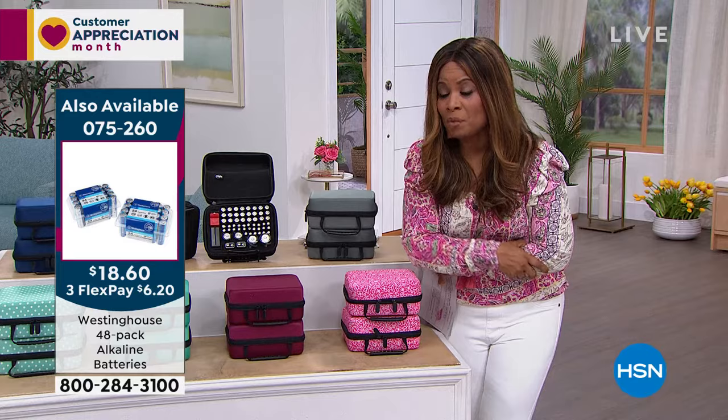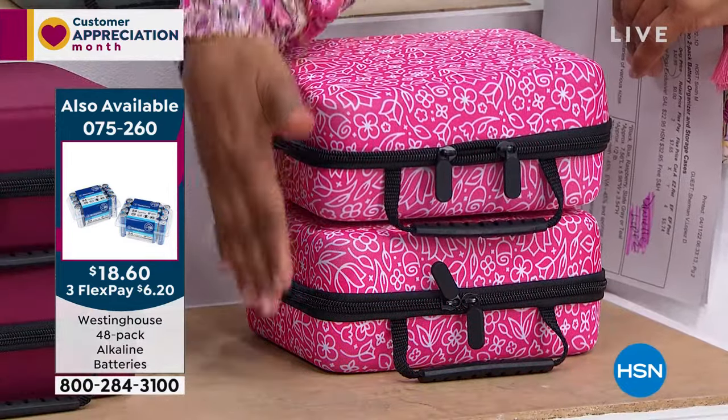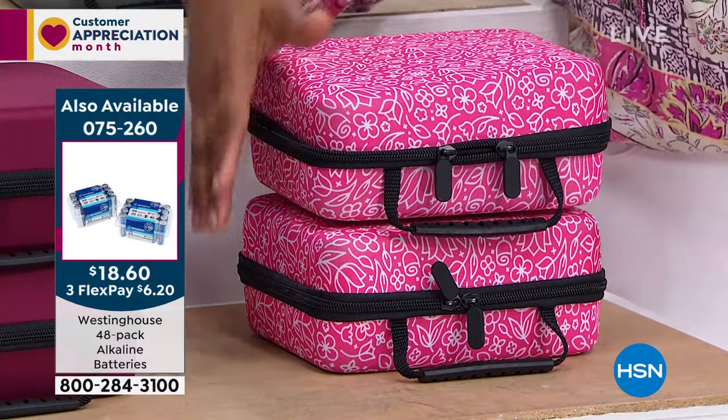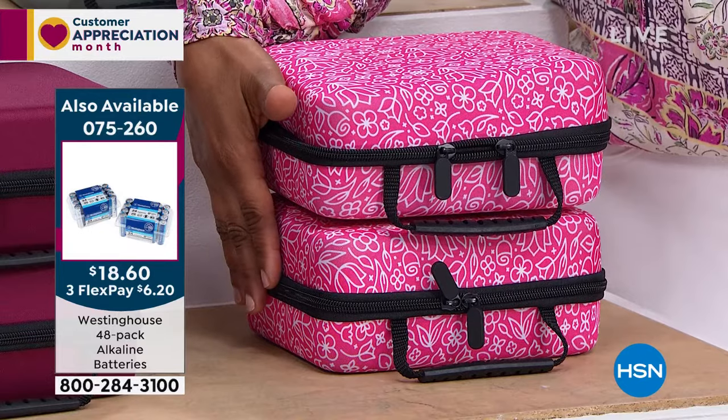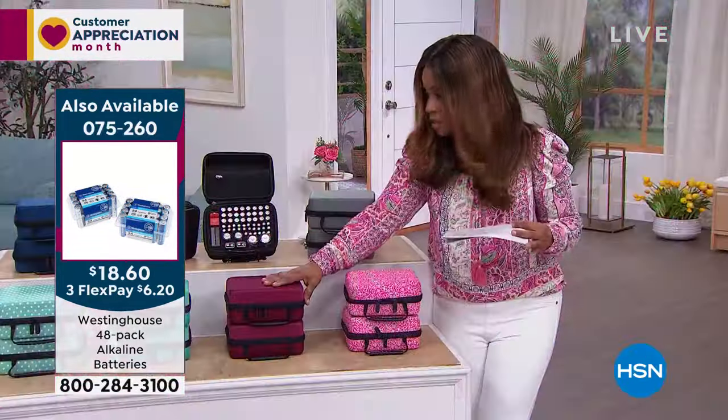You're going to get two of these, so you can keep one for yourself and give one as a gift. The color pattern we're calling pink floral — and if you'd like to buy this one, we also have raspberry next to it.